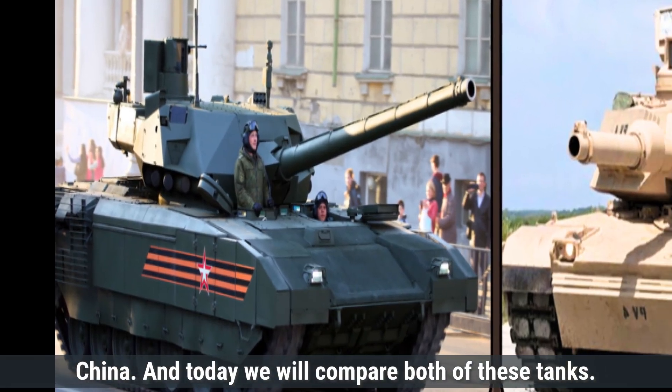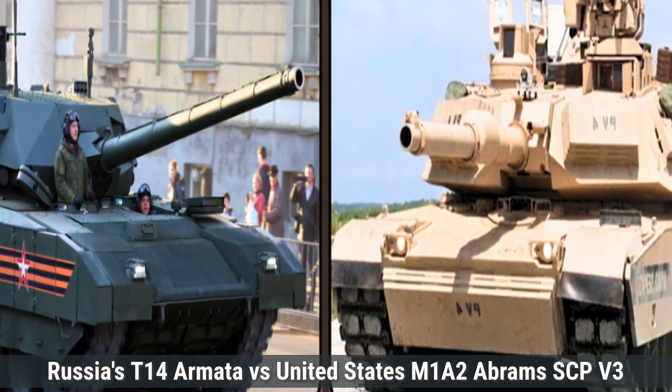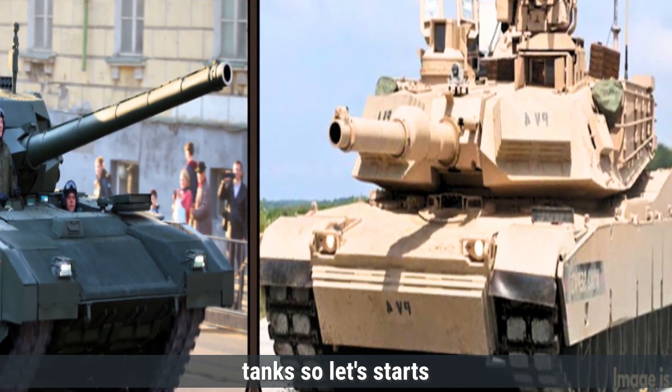Today, we will compare both of these tanks: Russia's T-14 Armata versus the United States M1A2 Abrams SEP-V3. Let's start.